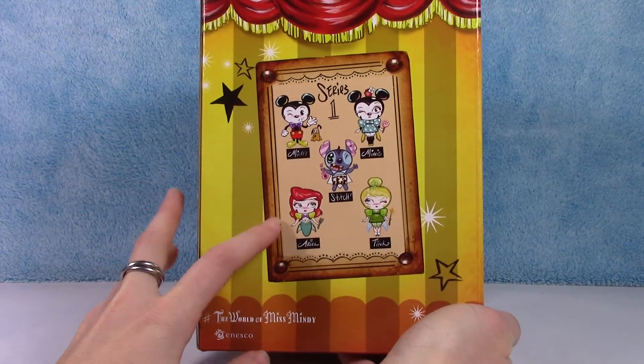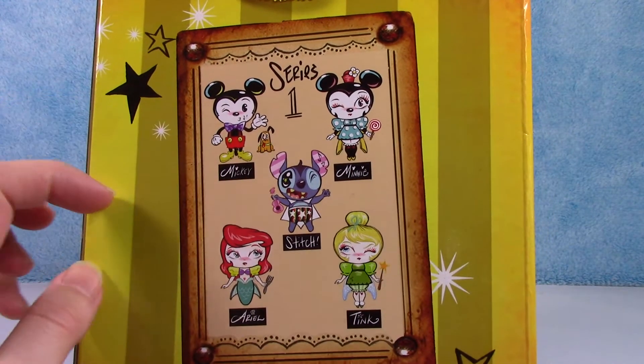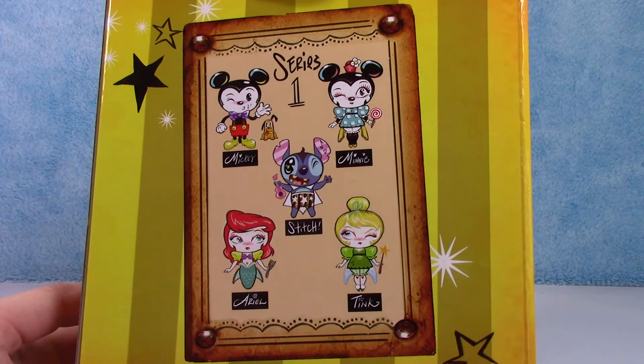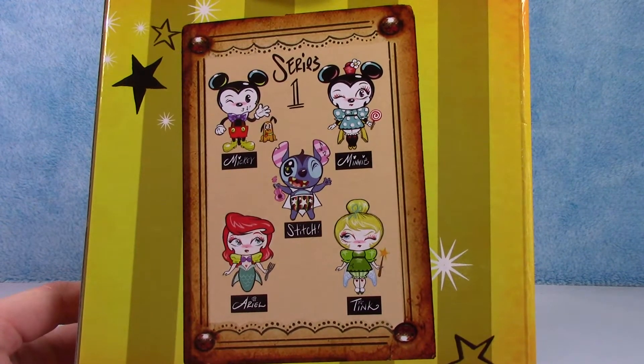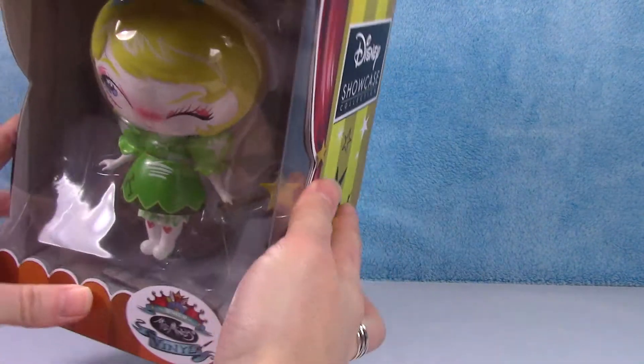So this is part of series one, which you can see — it's Mickey and Minnie, and of course Pluto, Stitch, Ariel, and Tink. So cute. Alright, let's open her up.